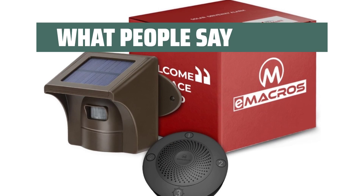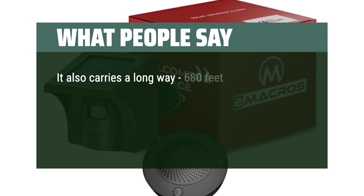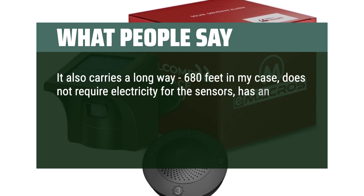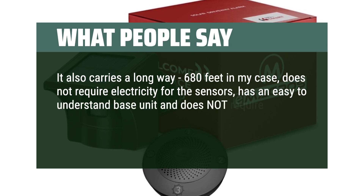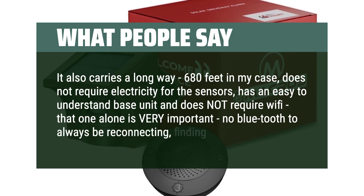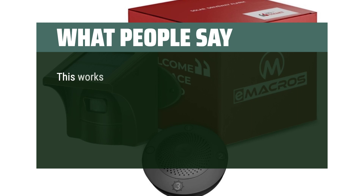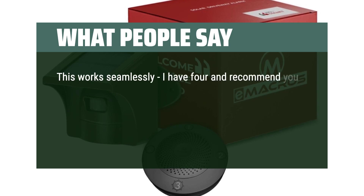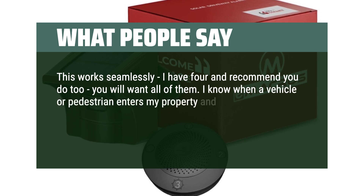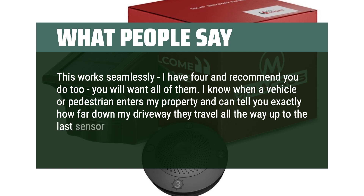What people say: This system has NO false alarms. It carries a long way — 680 feet in my case — does not require electricity for the sensors, has an easy-to-understand base unit, and does not require Wi-Fi. No Bluetooth to always be reconnecting, finding, dropping, and all that hassle of basically never working. This works seamlessly. I have 4 and recommend you do 2 — you will want all of them. I know when a vehicle or pedestrian enters my property and can tell exactly how far down my driveway they travel, all the way up to the last sensor at my front door.